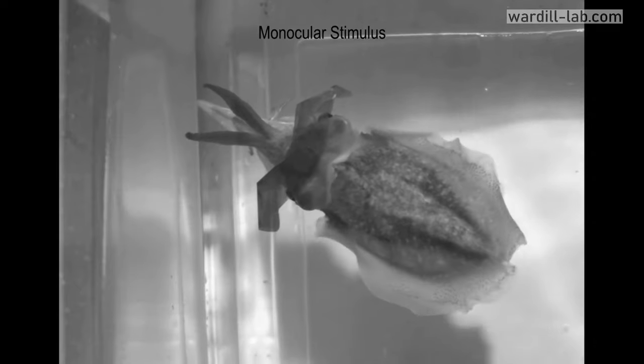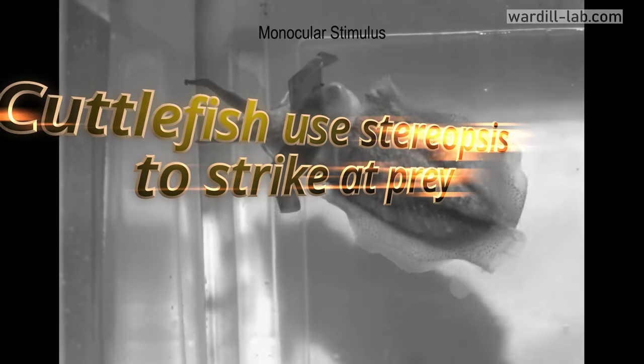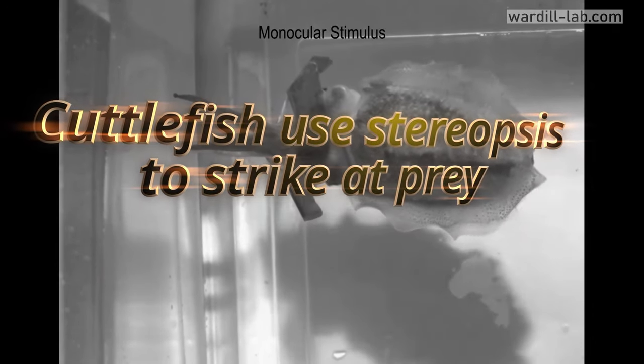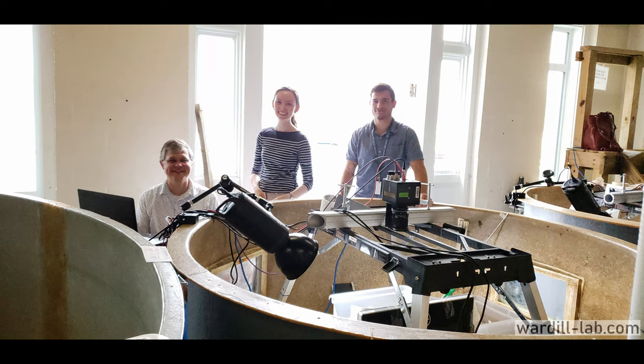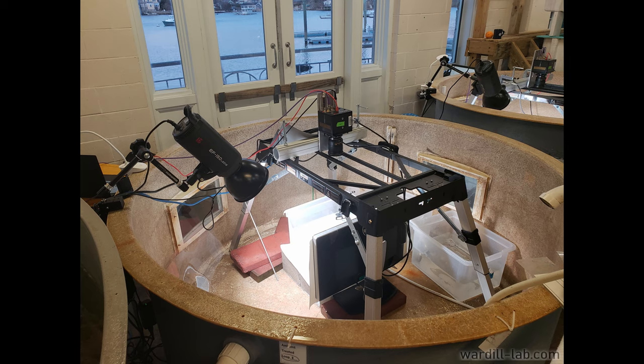There's a new paper just out in Science Advances titled Cuttlefish Use Stereopsis to Strike at Prey, from researchers from both the Universities of Cambridge and the University of Minnesota. These researchers wanted to explore this question using the procedures set out by another team who wanted to answer that question about praying mantis vision, so this research was in part inspired by that research.